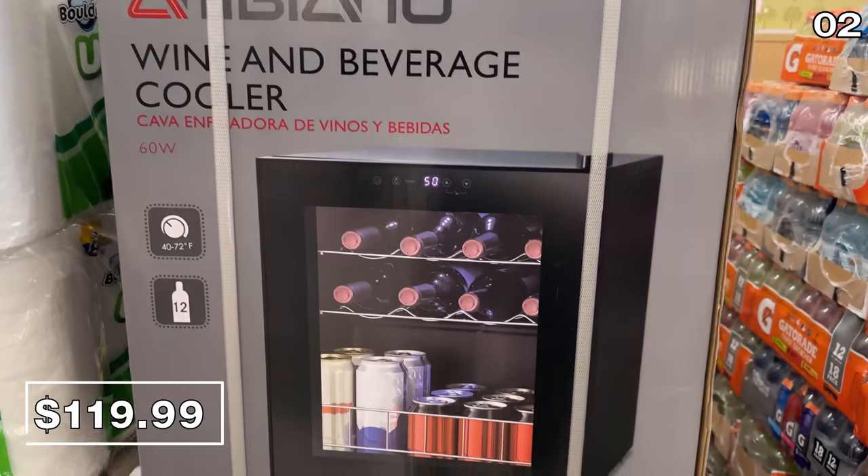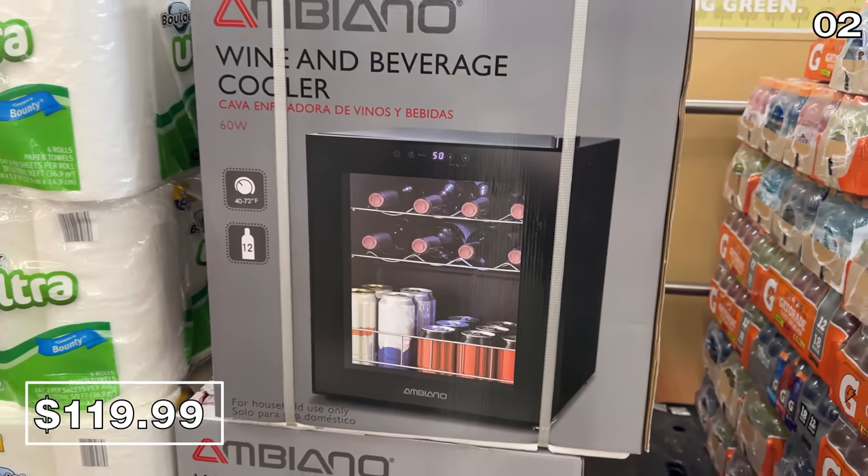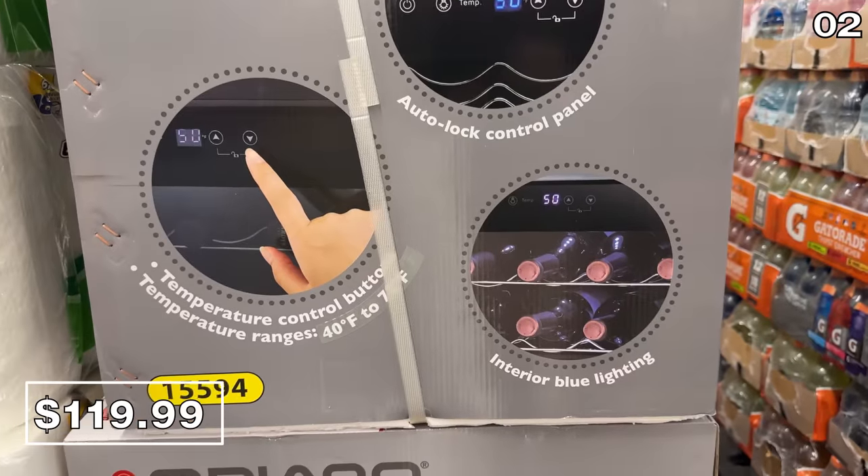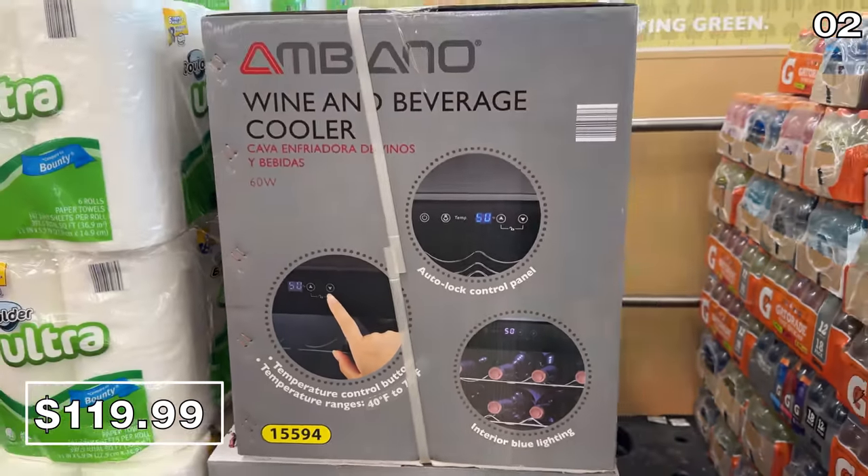Point two begins with a wine and beverage fridge slash cooler for $120. Given that it holds 12 bottles of wine and has a lovely aesthetic, it's nicely priced.